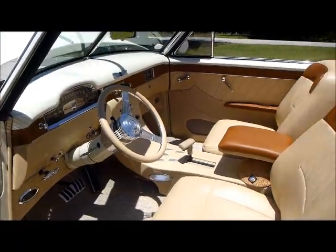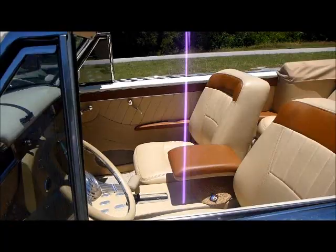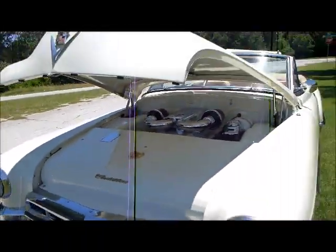Just a very neat car — power seats, power windows, AC — got it all. There we have it, folks.